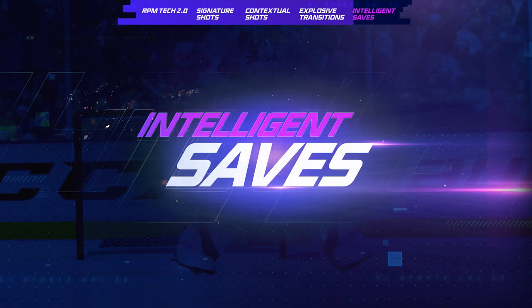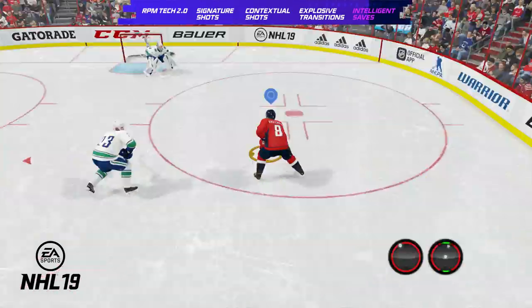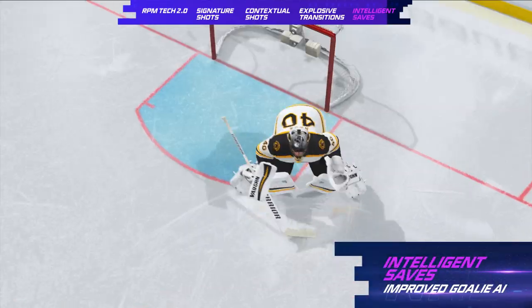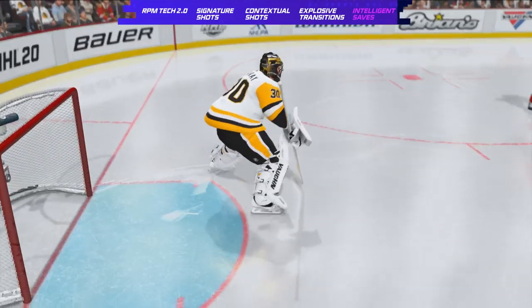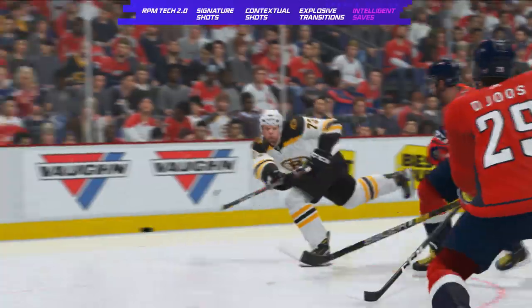We've heard your feedback and we've raised the game for goalies. In NHL 19, goalies did not have the expansive toolset to control the puck, too often resulting in soft rebounds and scoring chances. In NHL 20, goalies in position and in control will have the ability to take over the game with all new controlled saves, redirects, and a whole new suite of covers. Additionally, AI goalies are more aware of threats on the ice, impacting their positioning and how they handle the puck.